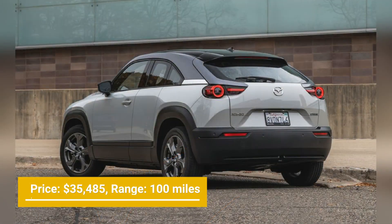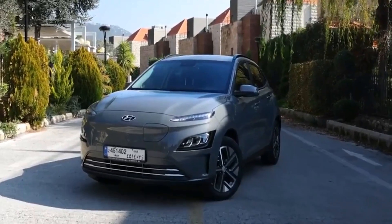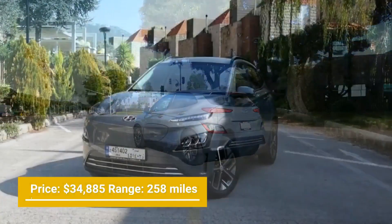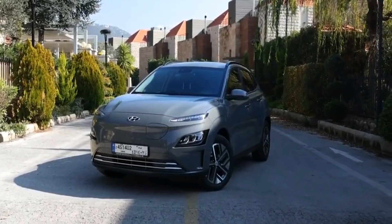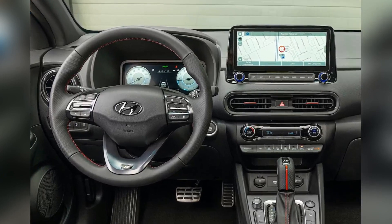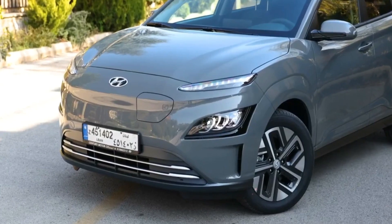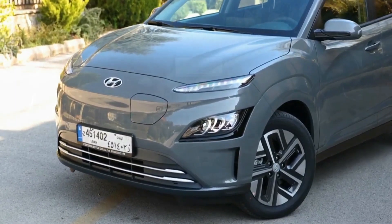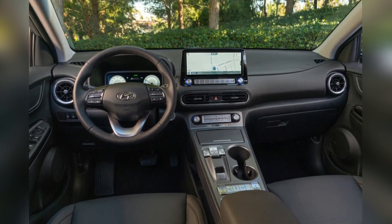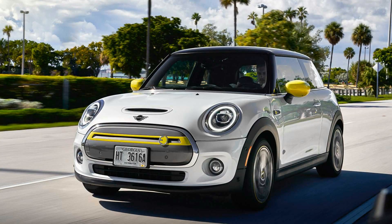Number 5: 2023 Hyundai Kona Electric SE. Coming at an affordable price of $34,885 and a 258-mile driving range, the Hyundai Kona Electric strikes the perfect balance between price, functionality, and practicality in a small electric commuter. The very small SUV has a driving range of up to 258 miles per charge, a maximum cargo capacity of 46.8 cubic feet when the seats are folded, and Hyundai's superb driver assistance and entertainment system with Android Auto and Apple CarPlay compatibility as a standard feature.